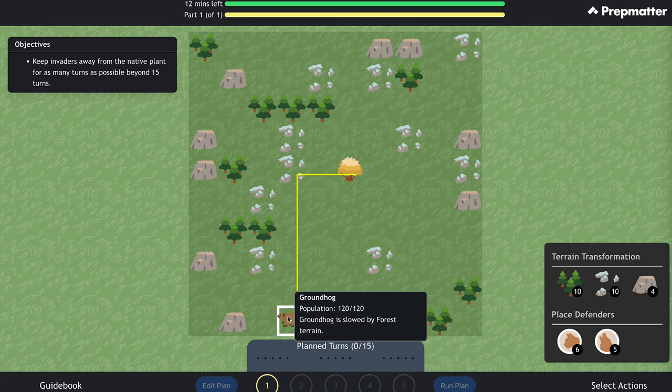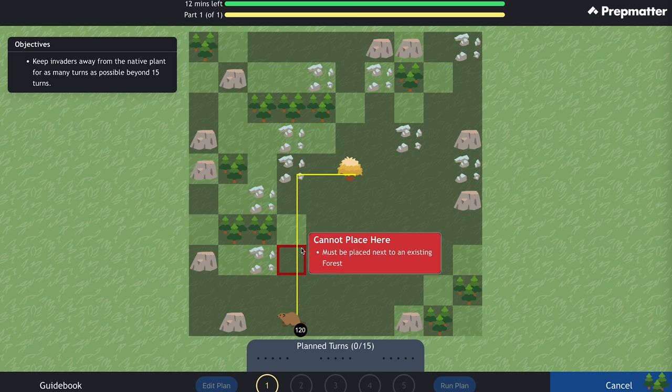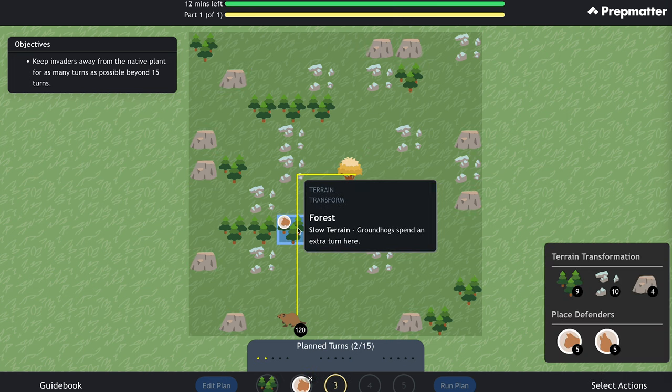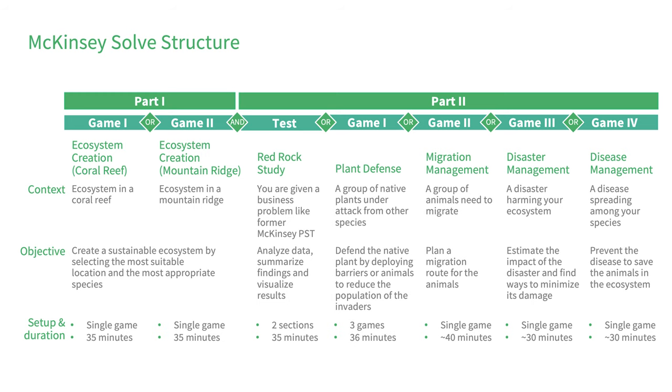There are a few other games you might encounter as part of the second part of Solve. First, let's discuss plant defense — the game that was most common before being replaced by the Red Rock study. It includes two to three games in total; in each game you need to defend a native plant by deploying barriers or animals to reduce the population of invaders, with 12 minutes per game. In the past, some candidates also reported migration, disaster, and disease management games, but we haven't seen anyone encountering these in the last few years.